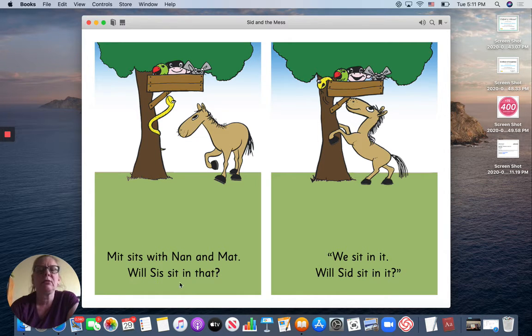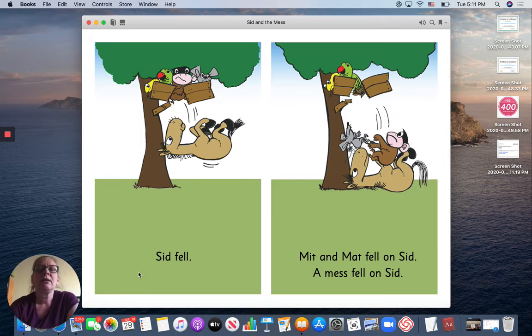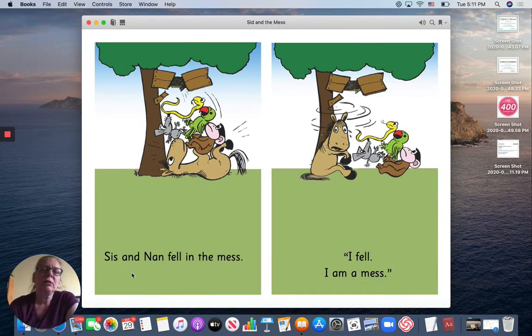Will Sis sit in that? We will sit, sit in it. Will Sid sit in it? What do you think? Sid fell. Mitt and Matt fell on Sid. A mess fell on Sid. Sis and Nan fell in the mess.